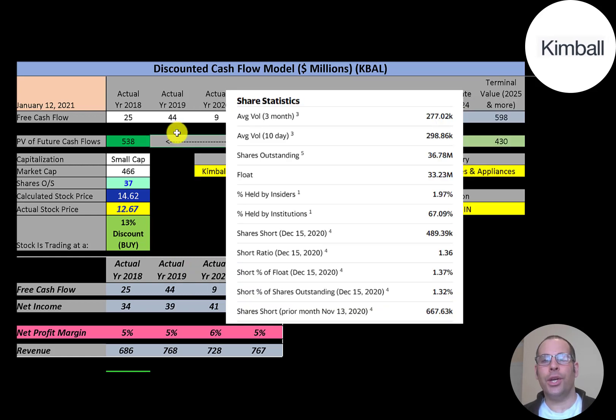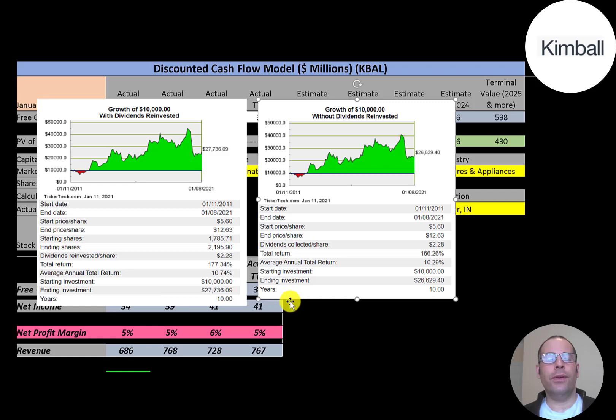The stock is trading above its 50-day and 200-day moving averages, so it seems to be in an uptrend. There's not much action on this stock — only about 300,000 shares are traded each day. Of the 37 million shares outstanding, 33 million are on float, 67% are held by institutions, and 1.3% of shares are shorted. If you invested $10,000 into this company 10 years ago and reinvested the dividends, you'd have $27,700 today.